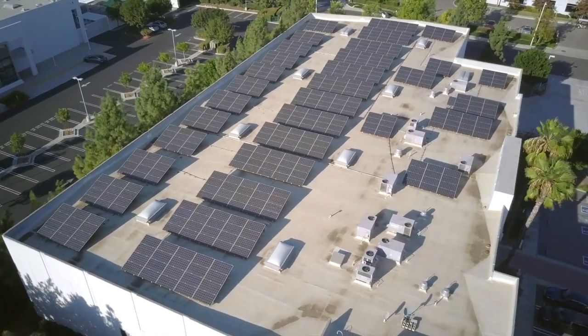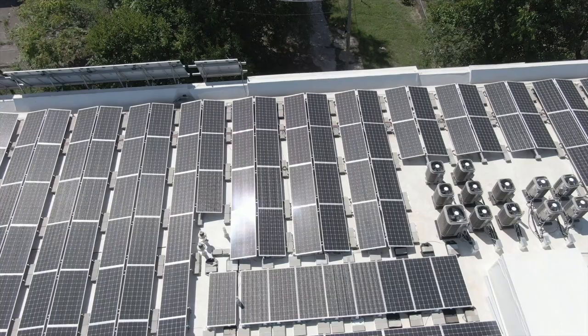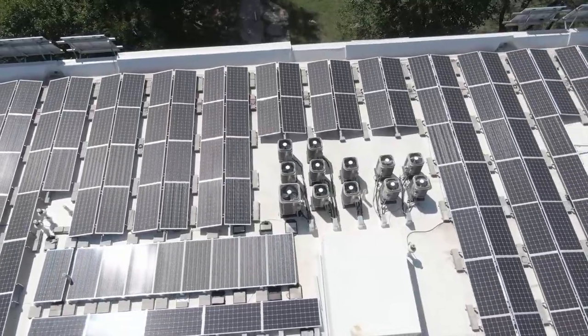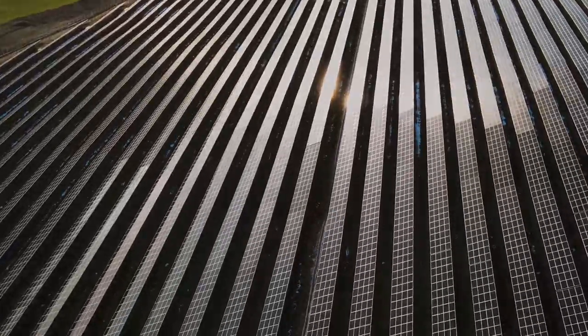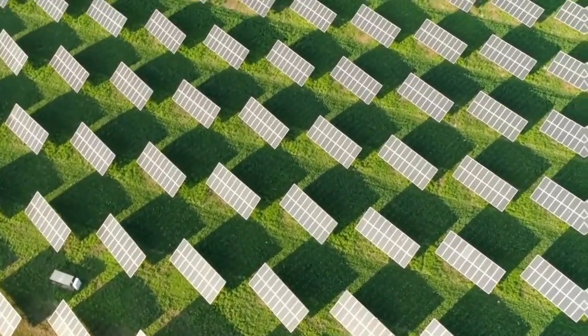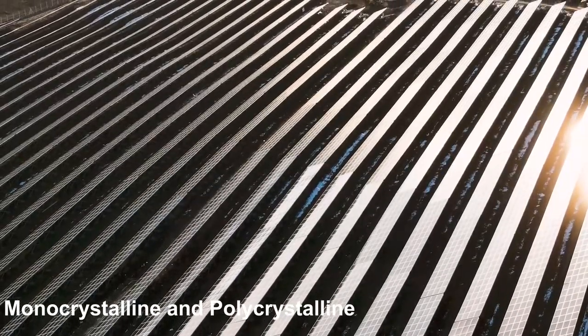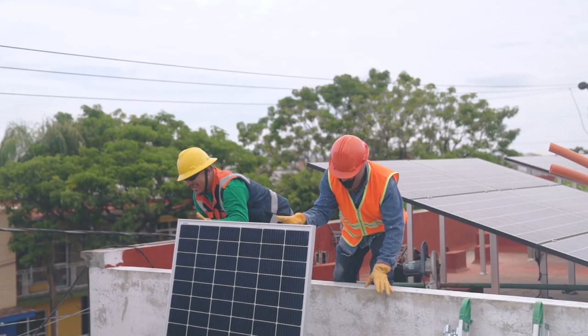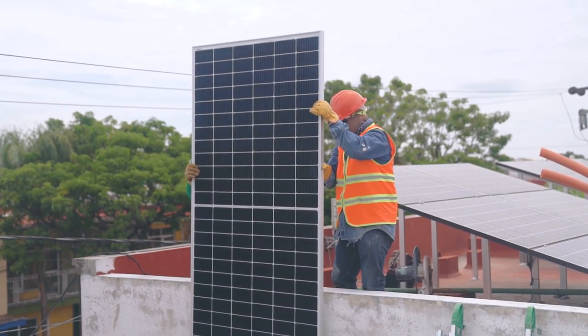There are several benefits to using solar energy as a source of electricity. For one, it is a clean and renewable source of energy, as it does not produce any emissions or pollution. It is also becoming increasingly affordable, making it a viable option for powering homes and businesses. There are two main types of solar panels: monocrystalline and polycrystalline. Monocrystalline panels are made from a single, continuous crystal of silicon and are generally more efficient at converting sunlight into electricity. Polycrystalline panels are made from multiple silicon crystals and are typically less efficient, but also less expensive.